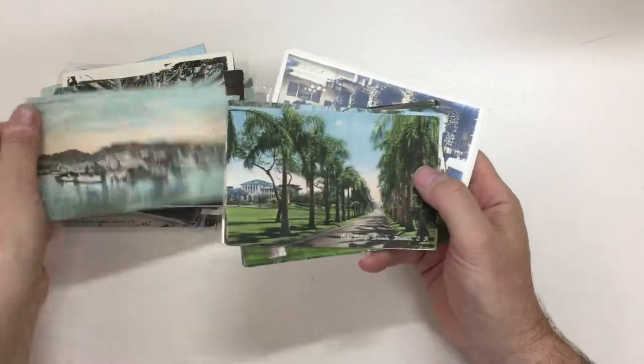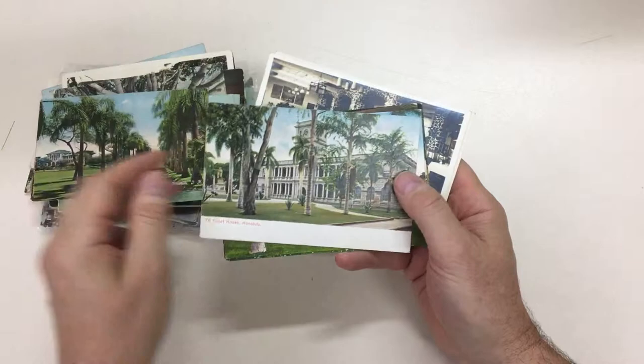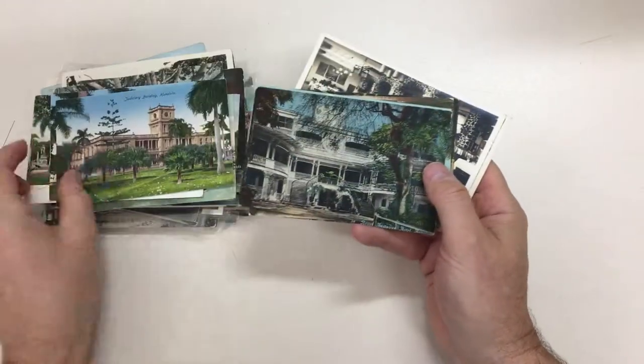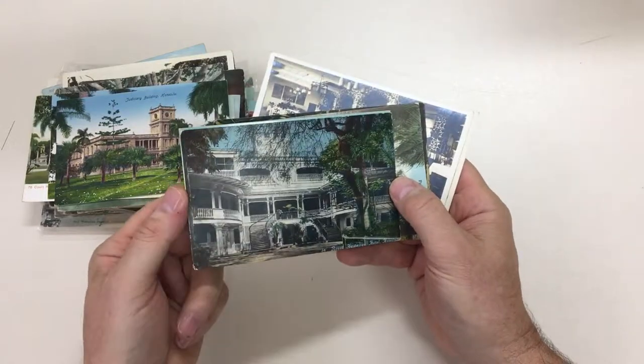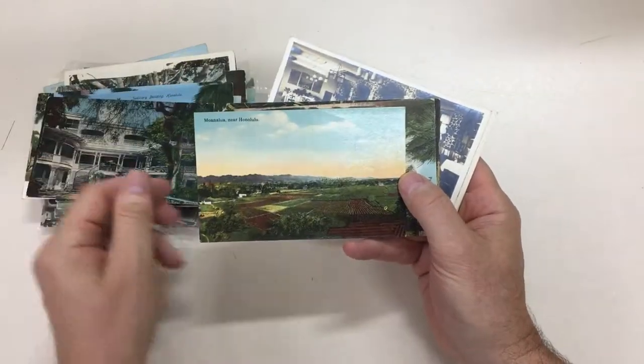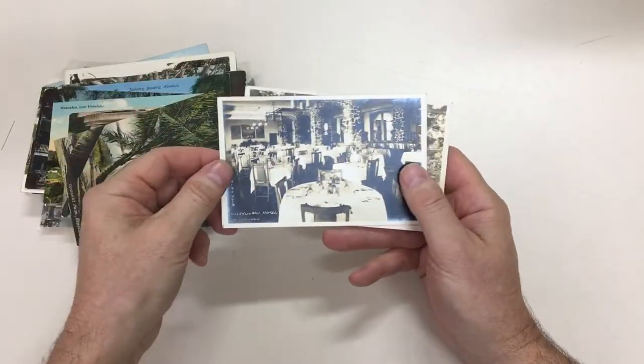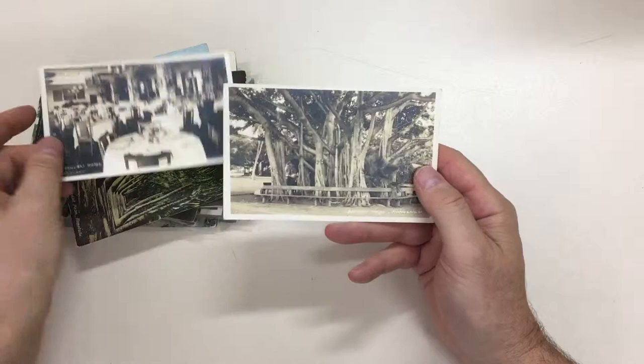That one's badly creased with the stamp torn off, but condition generally is very nice. Halekulani Hotel - actually I think that was the place I stayed at, I think it was the Halekulani. As I said, that's about half of them, so it's a pretty nice lot.